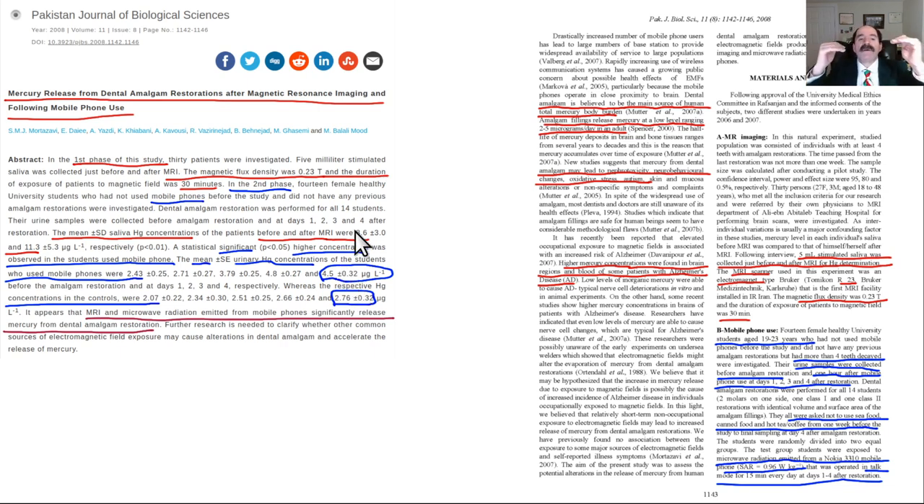This article covered both MRI and cell phone effects, and both increased mercury release from amalgams in a person's mouth. Some of that mercury is swallowed and absorbed into the body. Mercury is a neurotoxin and a kidney toxin.